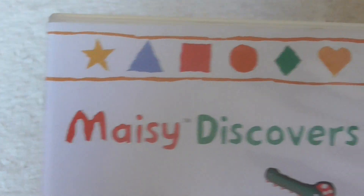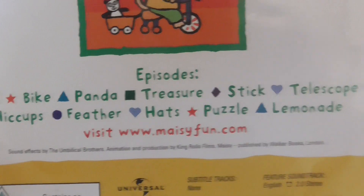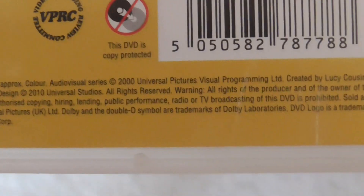The next one is Maisie Discovers. This includes the episodes Ball, Bike, Panda, Treasure, Stick, Telescope, Hiccups, Feather, Hats, Puzzle and Lemonade. And the running time is 58 minutes.